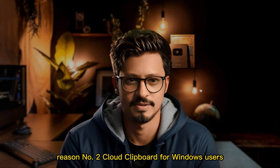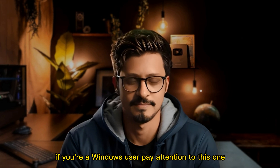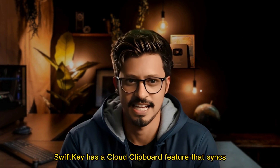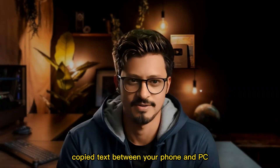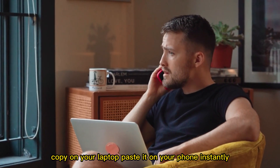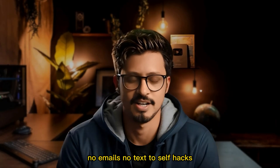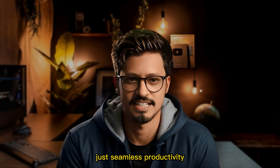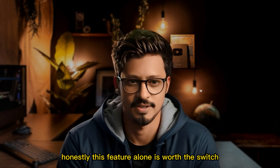Reason number 2: Cloud clipboard for Windows users. If you're a Windows user, pay attention to this one. SwiftKey has a cloud clipboard feature that syncs copied text between your phone and PC. Copy on your laptop, paste it on your phone — instantly. No emails, no text-to-self hacks. Just seamless productivity. Honestly, this feature alone is worth the switch.